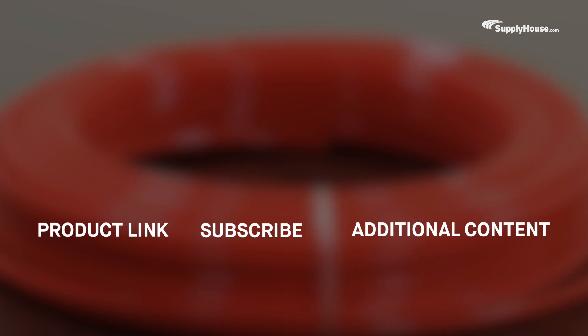Find plenty of PEX and PEX accessories — equipment like pipe bends, valves, and manifolds — at supplyhouse.com. Make sure to subscribe to our YouTube channel for more tips, tricks, and trade-related content.